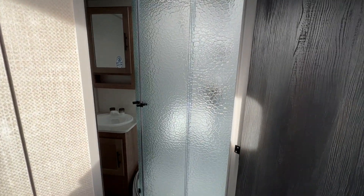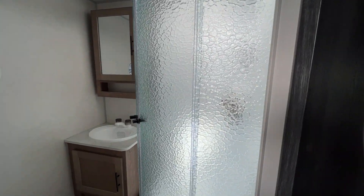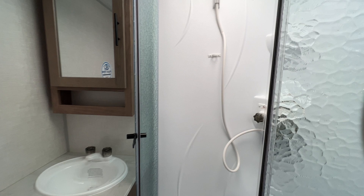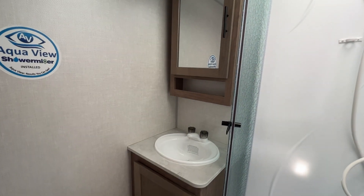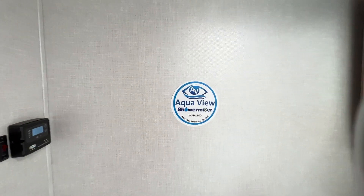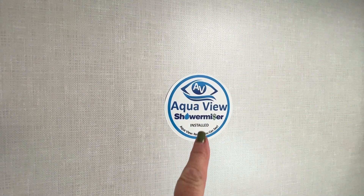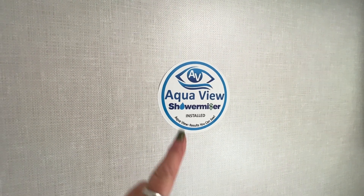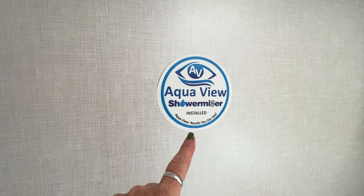Right in here, nice big bathroom. Radius shower in the corner, so it is nice and roomy. You've got your vanity medicine cabinet with a mirror. Big thing is it has the Aquaview shower miser, so if you're camping somewhere out in the middle of nowhere and have to conserve water, this will do it for you. Very handy.